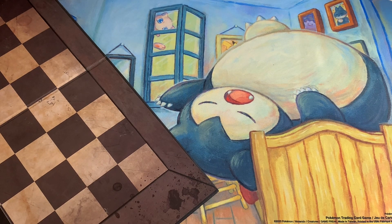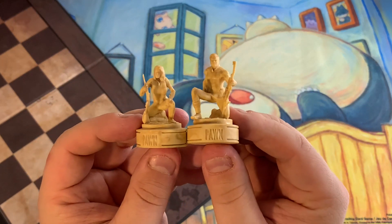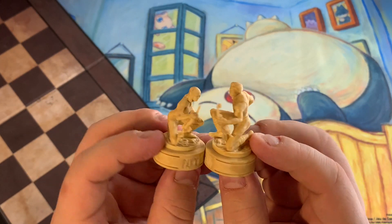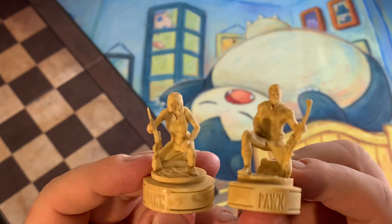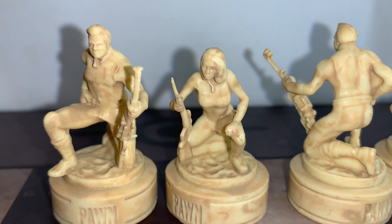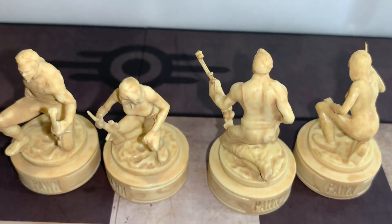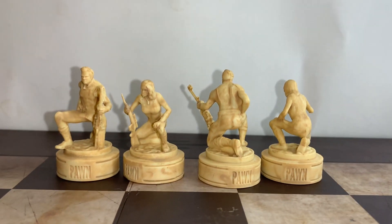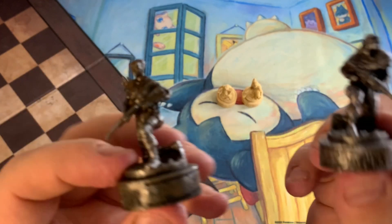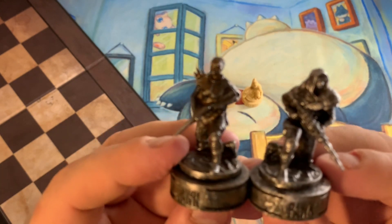Let me get you some of the pieces. I'll show you the pawns first. So here are the pawns. Now the pawns come in male and female variations. So these are the good team — these are Vault Dwellers. So the pawns on this side are Vault Dwellers. And then when you get over to the essentially the bad team, the black side, these are Raiders and Marauders.